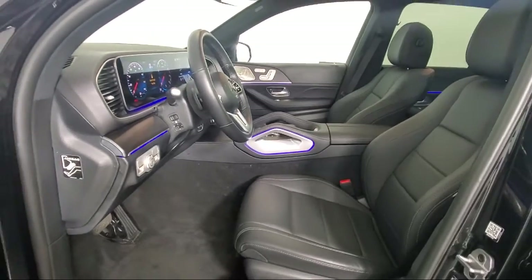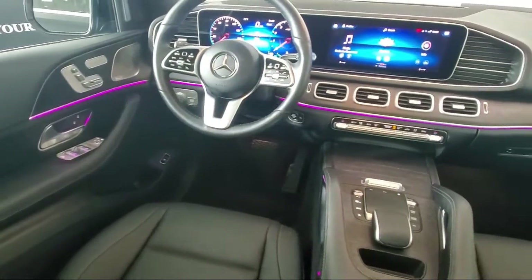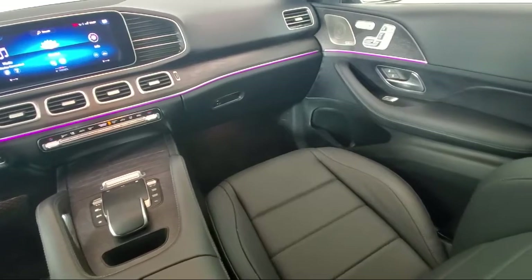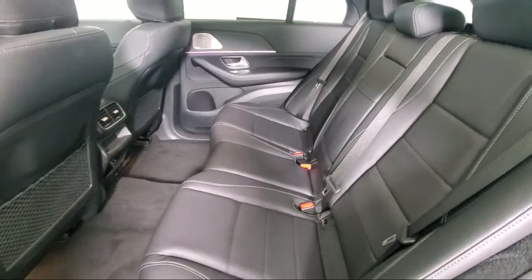Also featured are a Wood Dashboard Insert, E-Call Emergency Communication System, MBUX Navigation System, Sirius XM Satellite Radio, and has less than 10,000 miles on the odometer. Schedule your contactless test drive today and experience why our clients